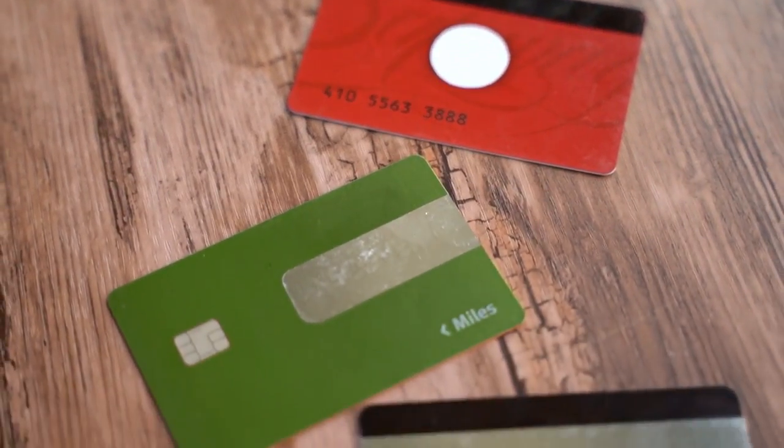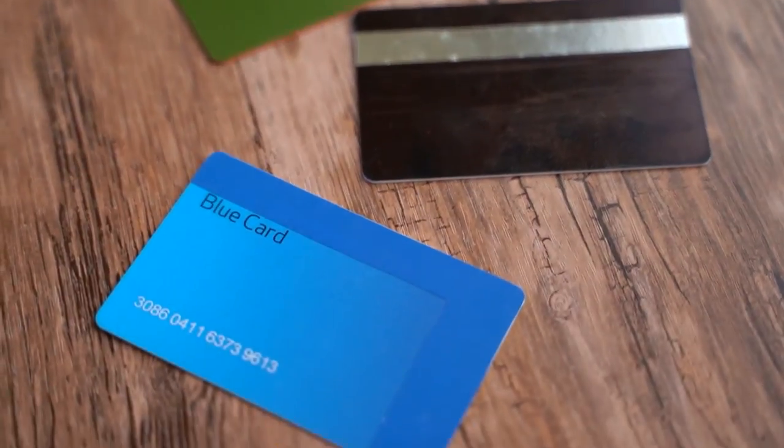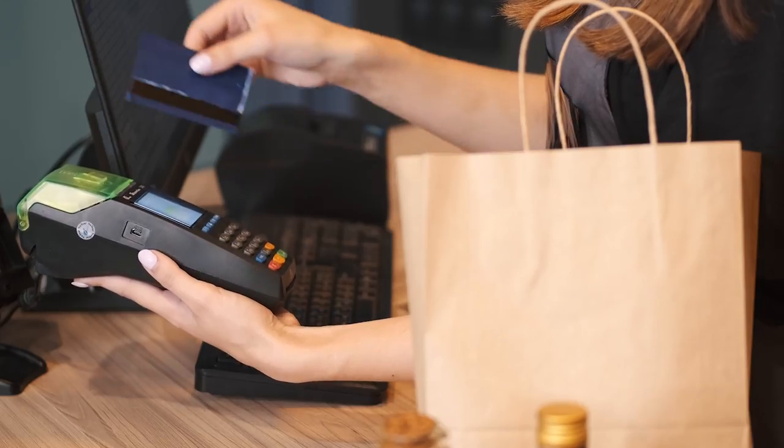Debit cards and credit cards — we all have them and use them on a daily basis. But did you know how easy it is for scammers to steal your card information?